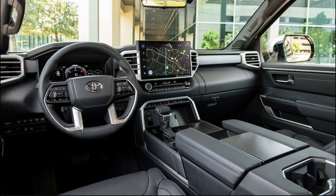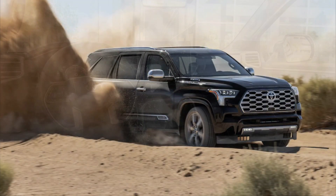Sequoia's V8 is gone, replaced by a turbocharged, hybridized V6, promising higher efficiency with an almost V8-like simulated engine sound to the modernized interior to make up for the loss.